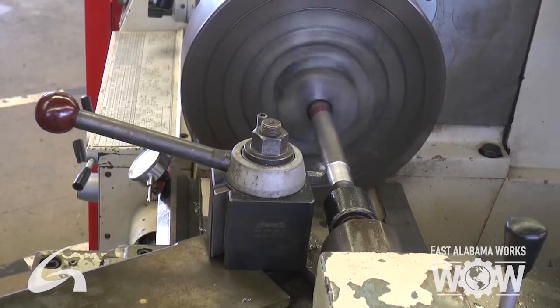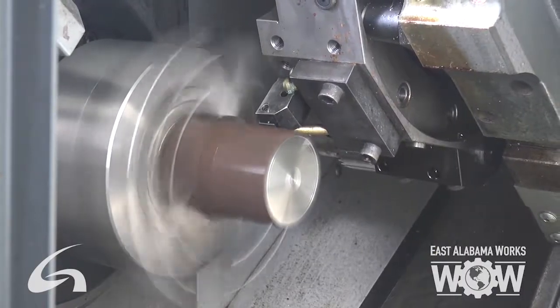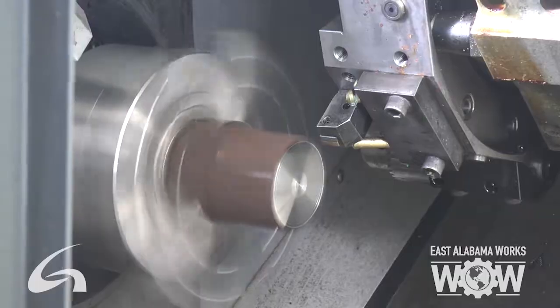We also have surface grinding, tool grinding, and a few other manual machines.